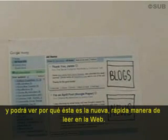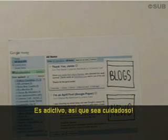Once you've added those subscriptions and the connection is there, new posts will start arriving in your reader, and you'll see why this is the new, faster way to read the web. It's addictive, so be careful.